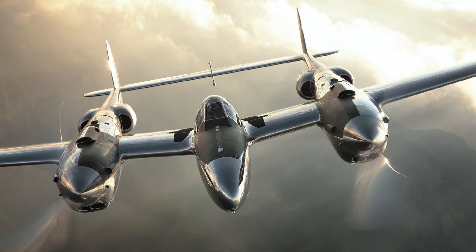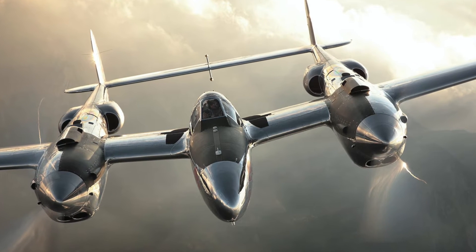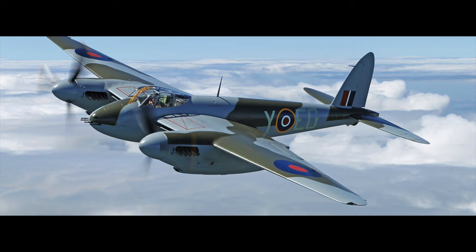Hello and welcome to the Old Flyers. Do you agree with me that the American Lockheed P-38 Lightning and the British DH-98 De Havilland Mosquito are two of the most beautiful aircraft ever built?